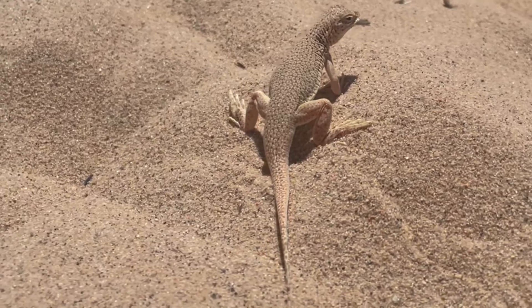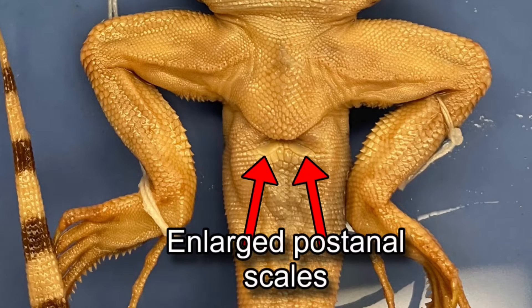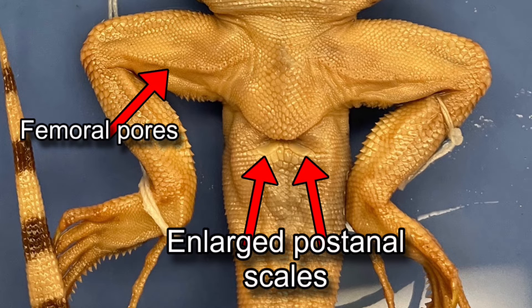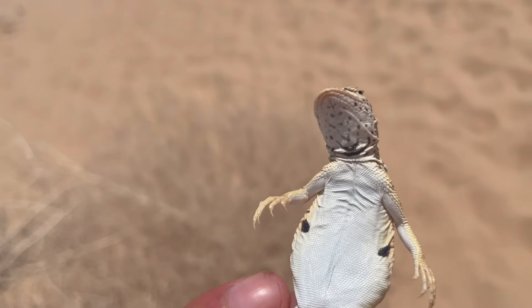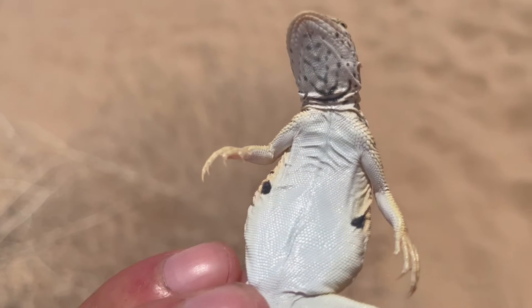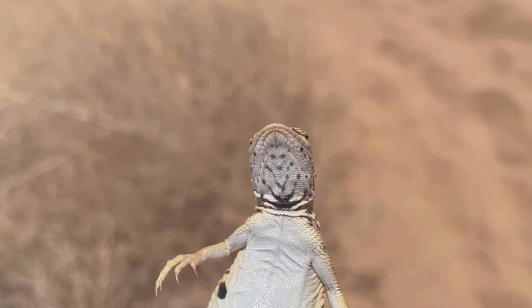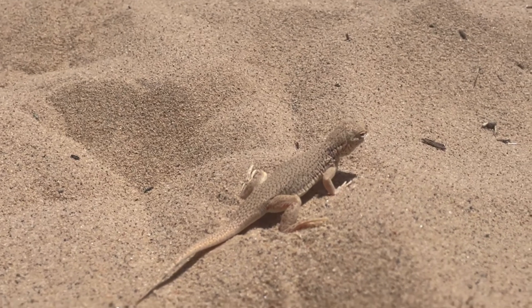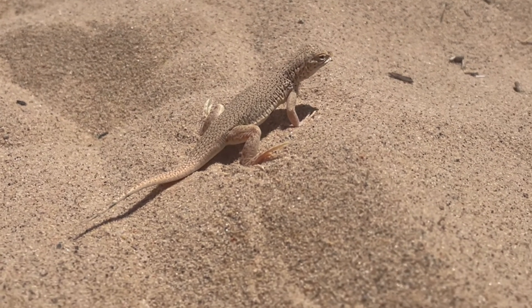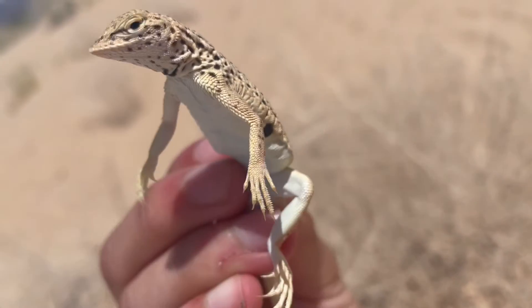Males and females are generally the same size, but can be distinguished with males having enlarged post-anal scales, distinct femoral pores, and a hemipenal bulge at the base of the tail. During the breeding season, males will develop a yellow to greenish wash over the belly that blends into pink on the sides of the body. Females will have a more pronounced pink coloration on their sides. These guys will also perform push-ups as a display to claim their territory against other rivals, and will distend their sides of the body towards the opponent to show off their markings.